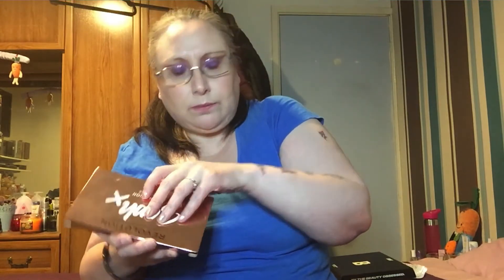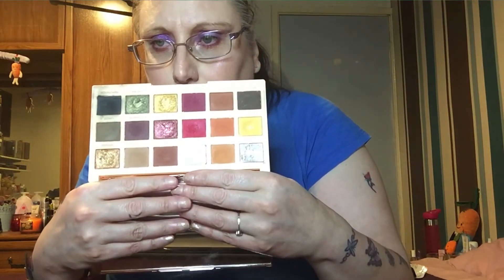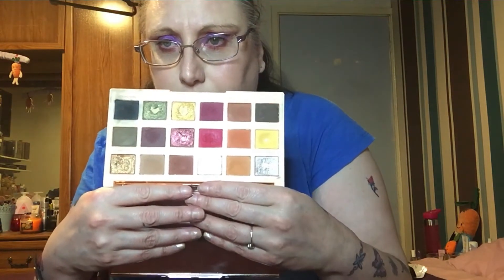I know how much I love the Soap & Glory Revolution Extra Spice palette, and I just want to continue using it more and start hitting pan on these shades.